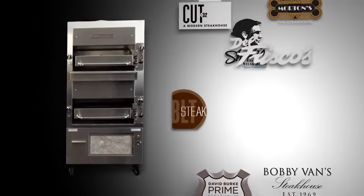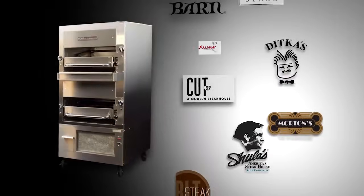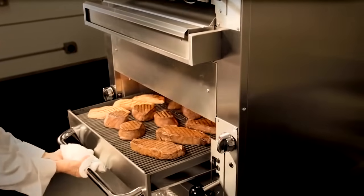Found in the finest and most prestigious steak houses and restaurants in the world, South Bend's broilers have been an industry standard for over 50 years.